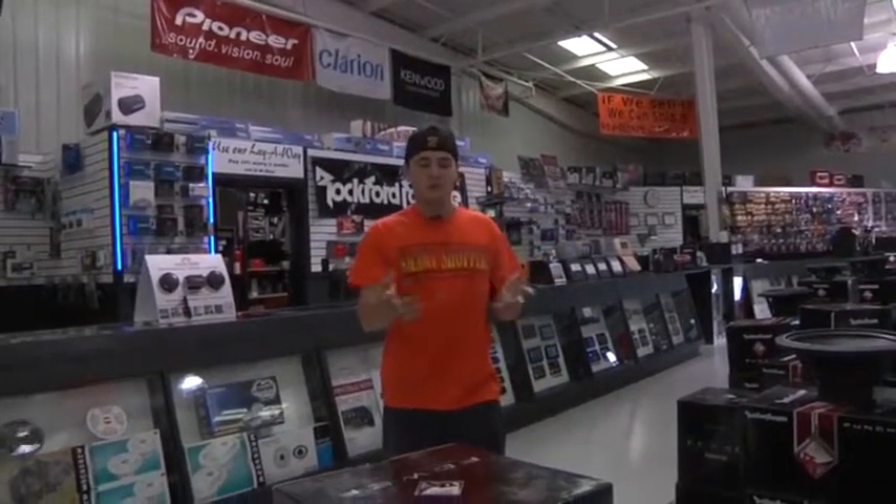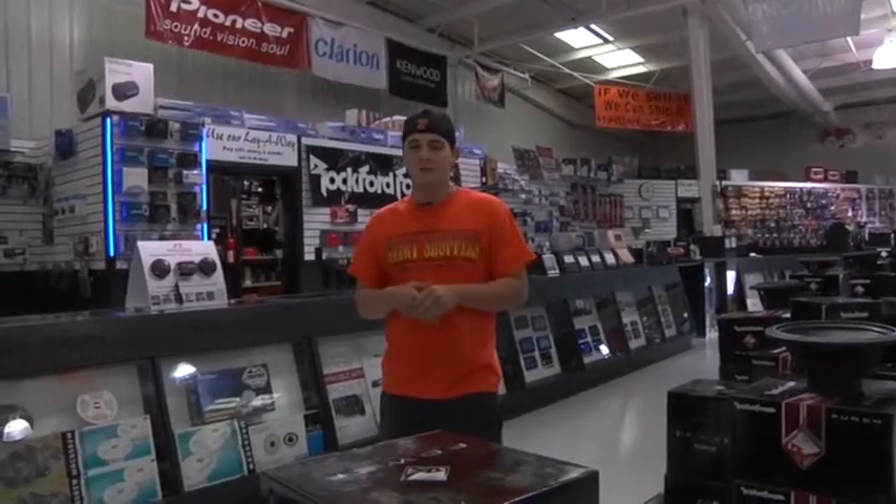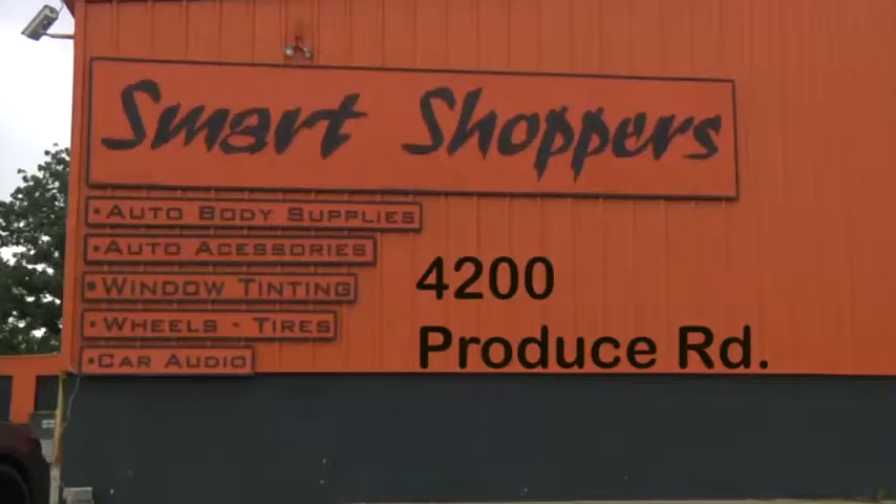Here at Smart Shoppers, we are Louisville's largest car audio dealer. Whether you're looking for Rockford Fosgate, Massive, or Pioneer, we have it here at Smart Shoppers, 4200 Produce Road.